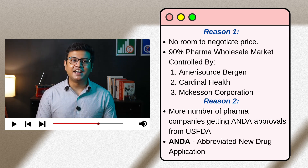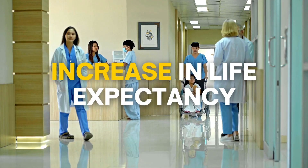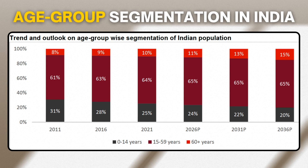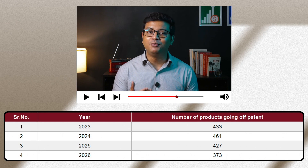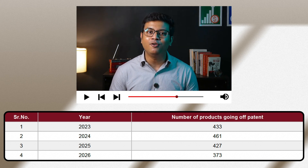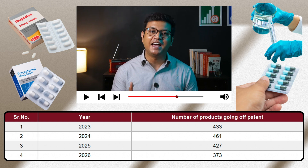Despite these challenges, the future prospects of the Indian pharmaceutical industry still look bright. The first key growth factor is an increase in life expectancy due to improved access to healthcare services. By 2036, more than 15% of the population will be in the 60-plus years age group. Since chronic illnesses become more common with age, this rise in aging population will definitely increase the demand for pharma products. The second factor is the number of products going off patent in the US. Between 2024 and 2026, more than 1,200 products are going off patent in the US, presenting a huge opportunity for pharma companies in India to develop generic versions of those drugs.